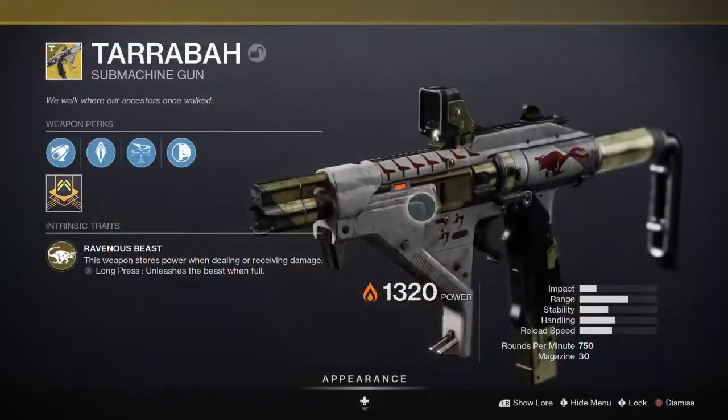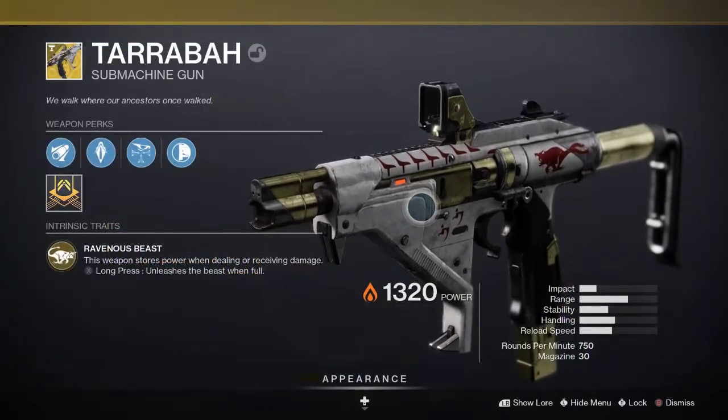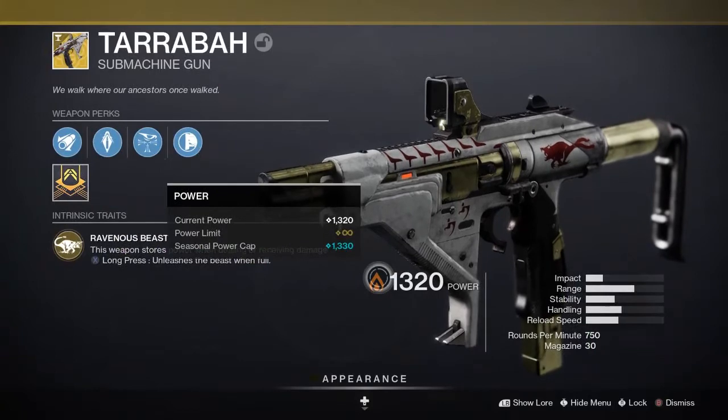Today I want to talk about Tarrabah. Tarrabah is a 750 RPM SMG that sits in the energy slot. It is solar — keep that in mind because we're coming back to it.